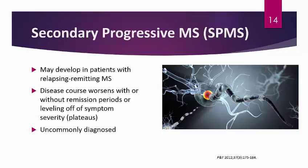Secondary-progressive MS may develop in patients who already have relapsing-remitting MS. 'Secondary' refers to the fact that there is already existing disease, and the patient is now developing more progressive disease — the disease course worsens with or without remission periods or leveling off of symptom severity. There may not necessarily be plateaus in secondary-progressive MS. Of note, secondary-progressive MS is very rarely diagnosed, but it is still a possibility.